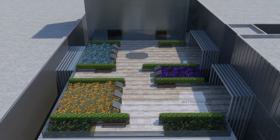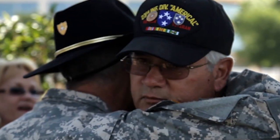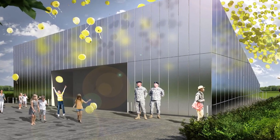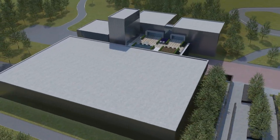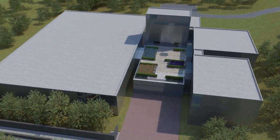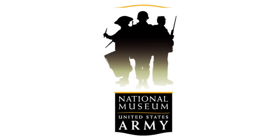As a place to both commemorate and educate, the National Museum of the United States Army will provide a welcoming home for veterans and offer visitors of all ages the opportunity to better understand the role that American soldiers play in shaping the history of this nation and the world. For soldiers, it will be an engaging way to explain to their loved ones what they do and why, and an inspiring place to connect with those in whose footsteps they follow.